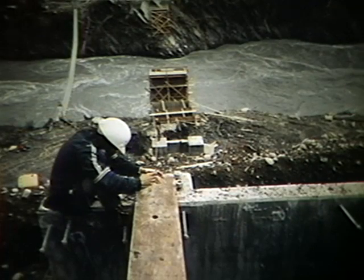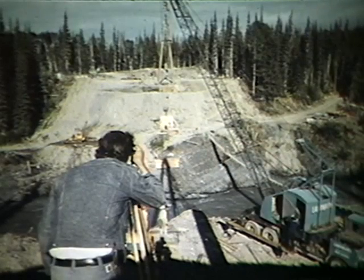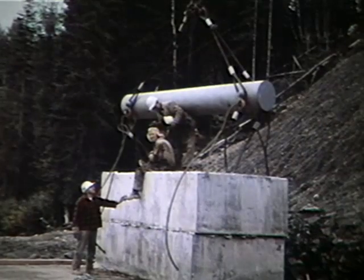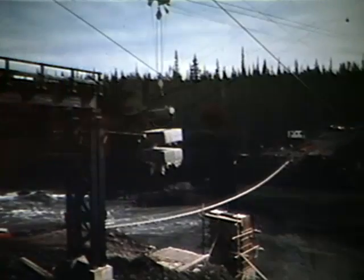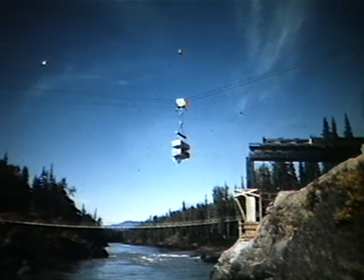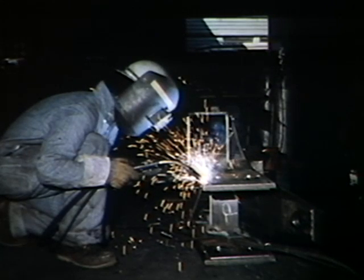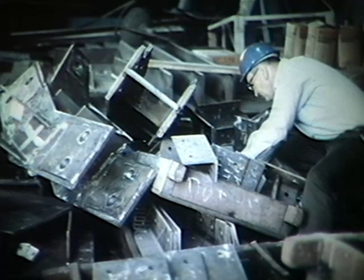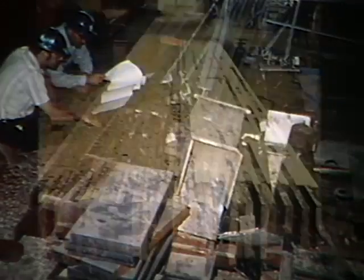Since the major structural members of the bridge were being fabricated in Vancouver to exact measurements, it was most important that every distance and every height of the on-site construction be checked and rechecked. The time was approaching when heavier loads would be moved into position by the skyline, and under the watchful eyes of the engineers, large concrete test blocks equal in weight to the load of the main span were swung across the river. Although comparatively little steel was used in the bridge's construction, connecting plates, angle brackets, and some of the truss components were of steel and were made in Vancouver.